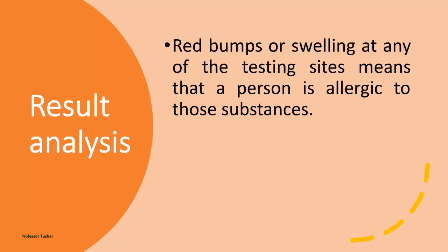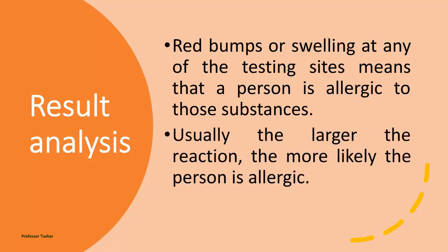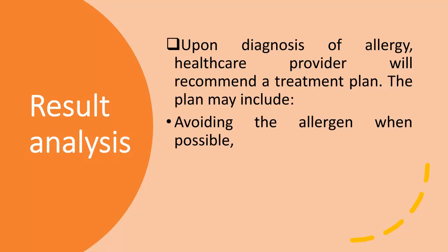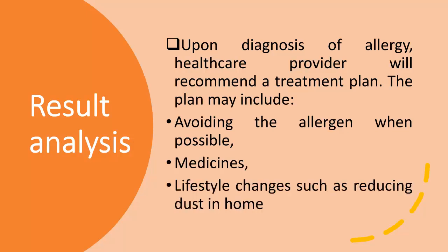Red bumps or swelling at any of the testing sites means that a person is allergic to those substances. Usually, the larger the reaction, the more likely the person is allergic. Upon diagnosis of allergy, the health care provider will recommend a treatment plan, which may include avoiding the allergen when possible, medicines, and lifestyle changes such as reducing dust in the home.